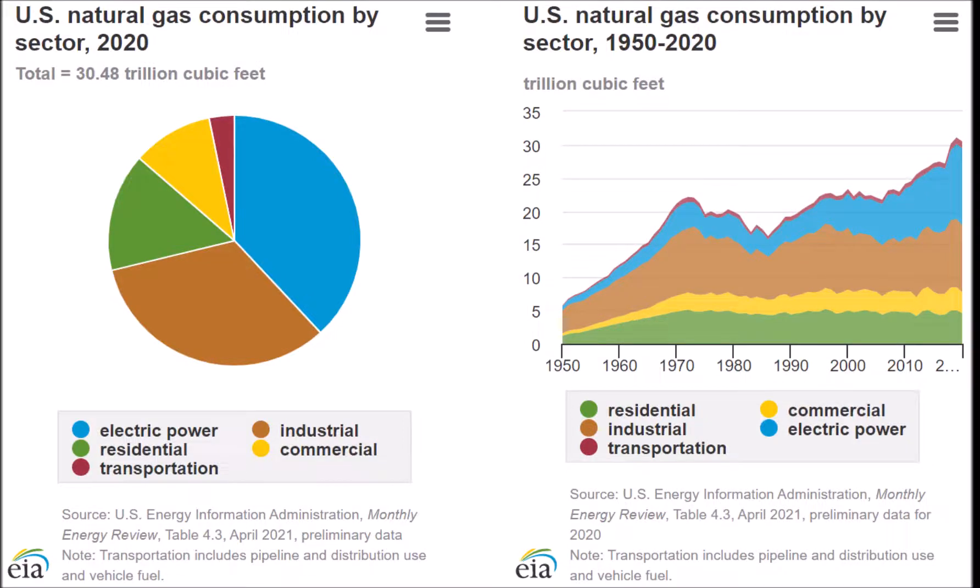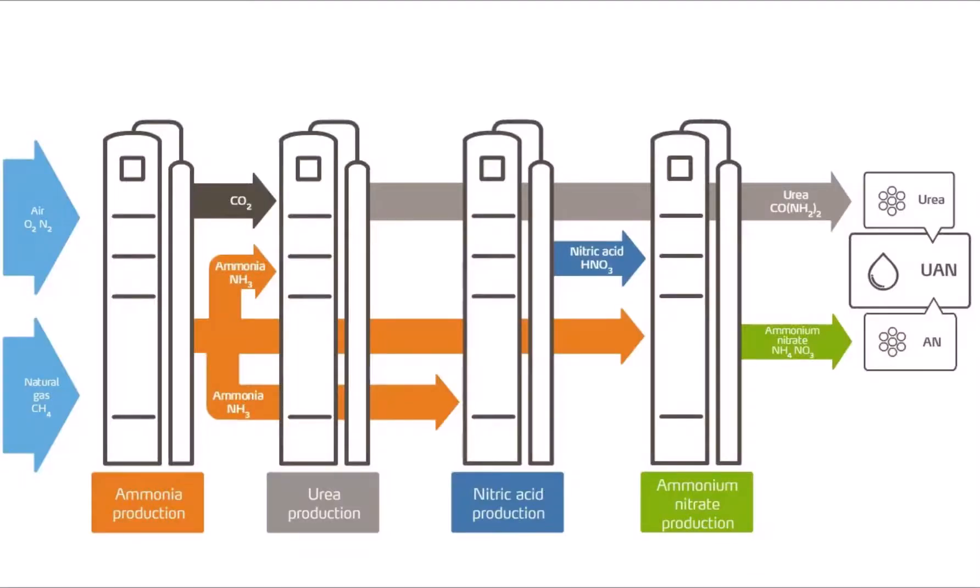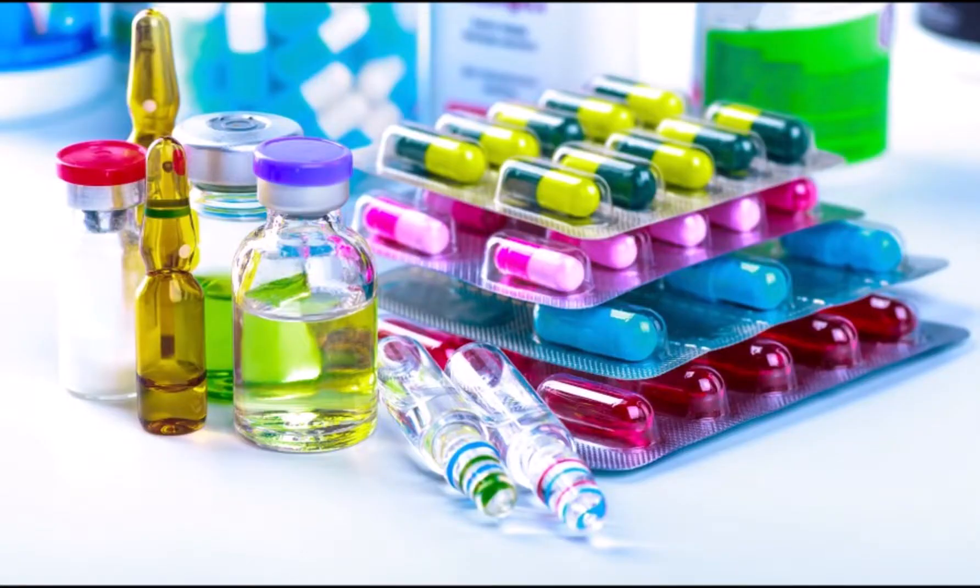The United States uses 80 to 85 billion cubic feet of natural gas per day — that's about 30,000 billion cubic feet per year. We use it for cooking, heating, electricity generation, and manufacturing many modern products such as fertilizers and pharmaceuticals.